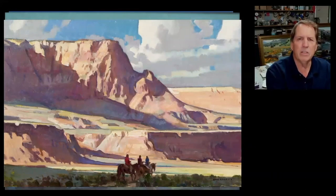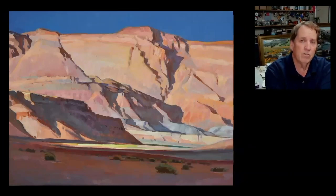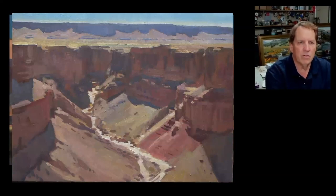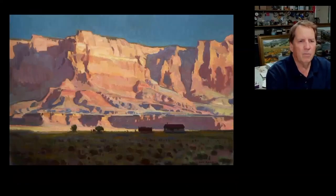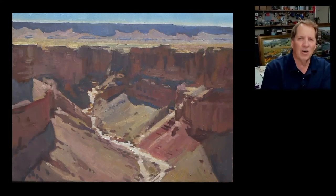Vermilion cliffs. I'm going to show you how I use essentially notans when I design a painting — it's the pattern of lights and darks, just black and white, essentially. You get a good idea of how my approach is to painting light and dark shapes, and it just really lends itself to this high desert subject matter. You'll understand what all the colors are in the lights and what are all the colors in the shadows, and why those colors are those colors.